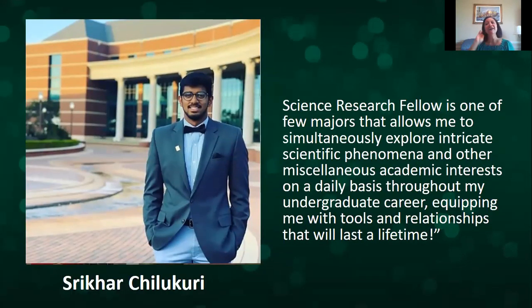This is Shrikar — he's a lovely person and very proud to be in the Science Fellows. He says the Science Research Fellows is one of the few majors that allows him to simultaneously explore intricate scientific phenomena and other academic interests on a daily basis throughout his undergraduate career, equipping him with tools and relationships that will last a lifetime.